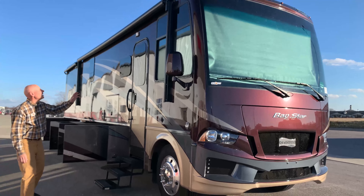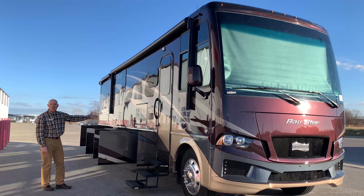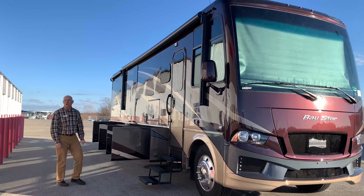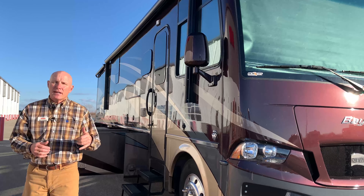So again in this 3401 - big awning, nice patio light, plenty of storage, outside TV - it's all here. Check it out online: 2020 Bay Star 3401. I'm Brian Schumann - come see us at TransWest Truck, Trailer and RV. Safe travels!